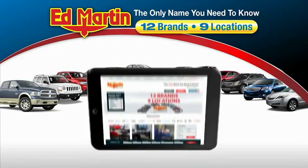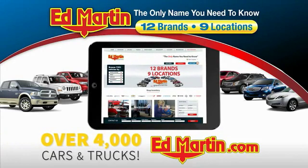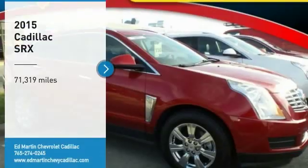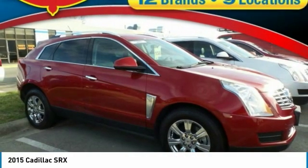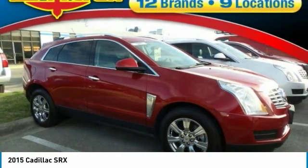Thank you for clicking our video. You can also shop over 4,000 more cars and trucks online at edmartin.com. Come test drive the 2015 SRX — the Cadillac SRX is beautiful from every angle.